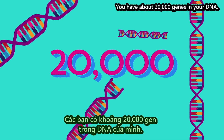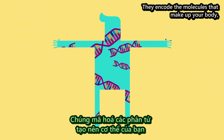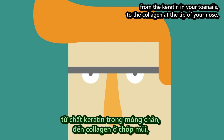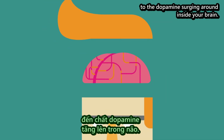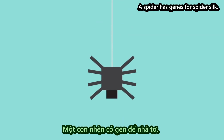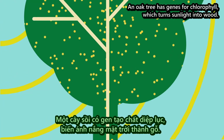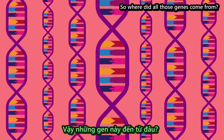You have about 20,000 genes in your DNA. They encode the molecules that make up your body, from the keratin in your toenails, to the collagen at the tip of your nose, to the dopamine surging around inside your brain. Other species have genes of their own. A spider has genes for spider silk. An oak tree has genes for chlorophyll, which turns sunlight into wood. So where did all those genes come from?